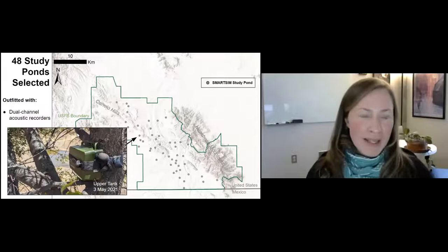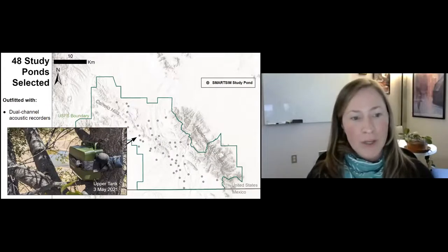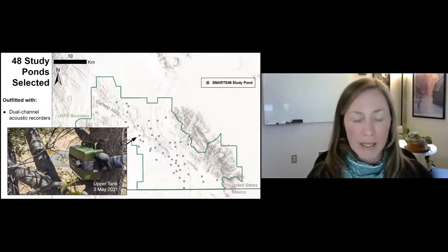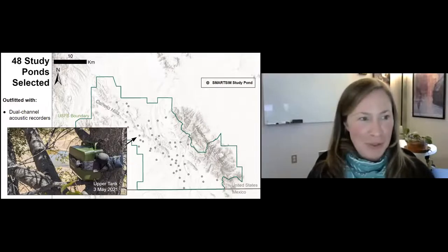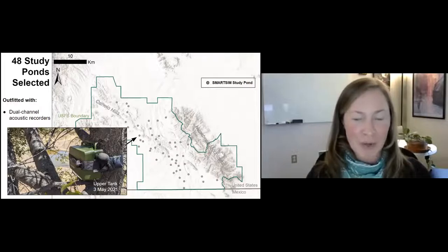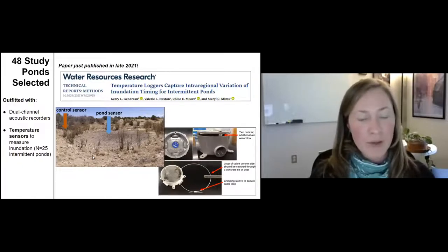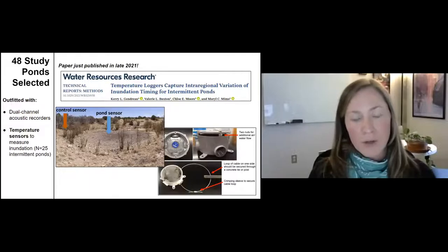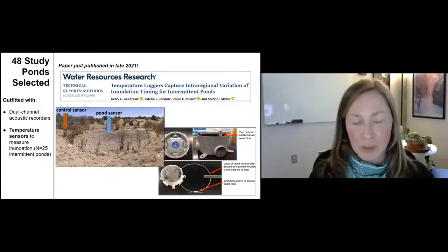That led us to 48 study ponds shown in gray points throughout the region. All are outfitted with dual-channel acoustic recorders that give us information on whether Arizona tree frogs or bullfrogs are calling — shown in a photo from Upper Tank taken May 3rd of last year. About 25 of the intermittent ponds also have temperature sensors providing fairly precise measurements of inundation timing, telling us when ponds fill during monsoon season. We just published a paper describing the methodology using temperature sensors to determine hydroperiod and inundation timing.